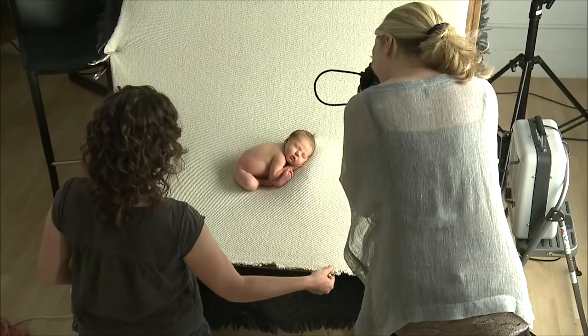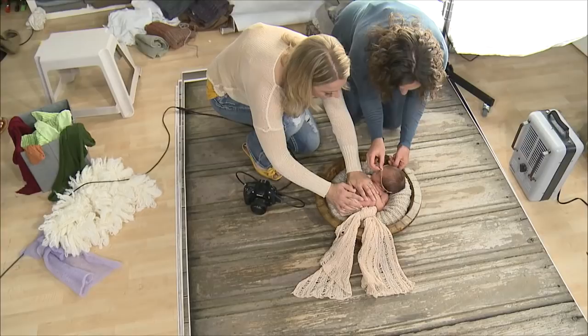I never really thought about it that way. I always thought about being more of a technician, getting the right exposure, the right aperture, the right shutter speed — and this shows me you can actually create beautiful art.